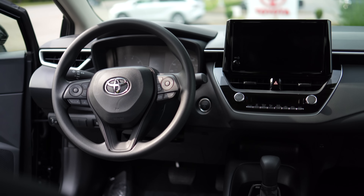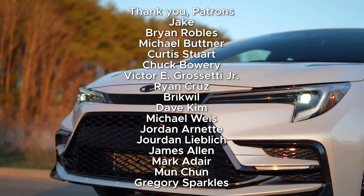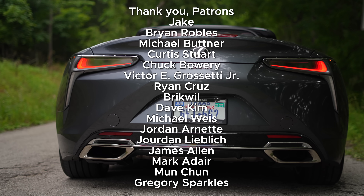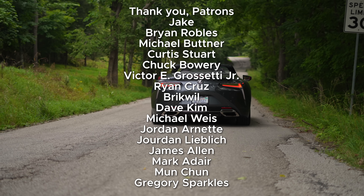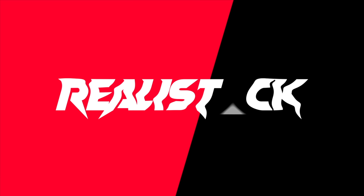Thanks for watching. If you enjoyed the video, leave a like to help conquer the elusive YouTube algorithm. Subscribe and hit the notification bell for more detailed car content without fluff. Follow my Patreon for an additional podcast, and I'll catch you in the next one.